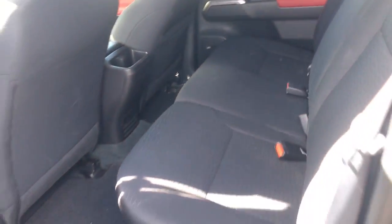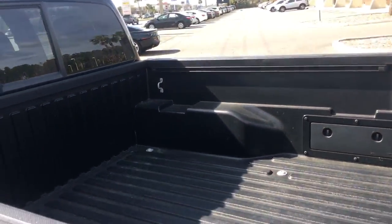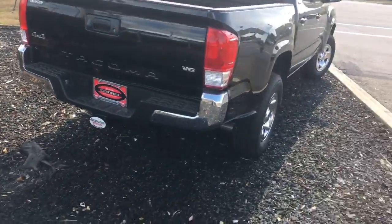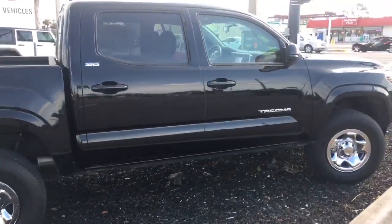Very roomy rear seat here, body is in amazing condition. You're going to have chrome wheels, an already installed bed liner with a track system, chrome bumpers, and a 4x4 V6 with a towing package. This one is your top of the line SR5 — can't get any better than this.